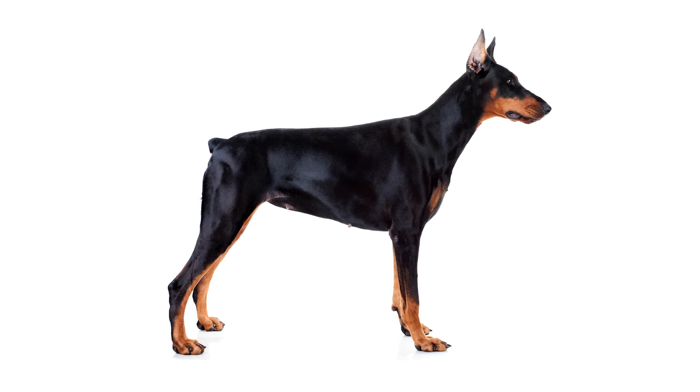If you decide to get your Doberman's tail docked, also known as bobbed, it means that your dog will come out looking a little something like this. And if you decide to leave your Doberman's tail all natural, it'll grow to a long, thin, pretty dense tail with a little bit of a curl to it.